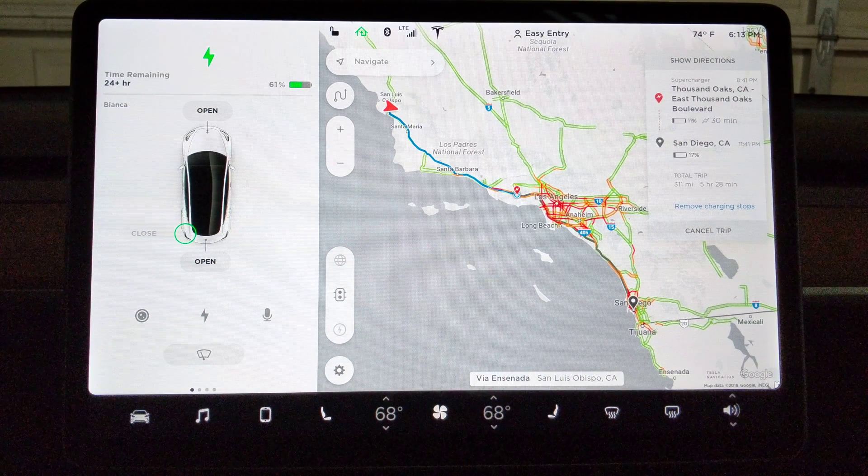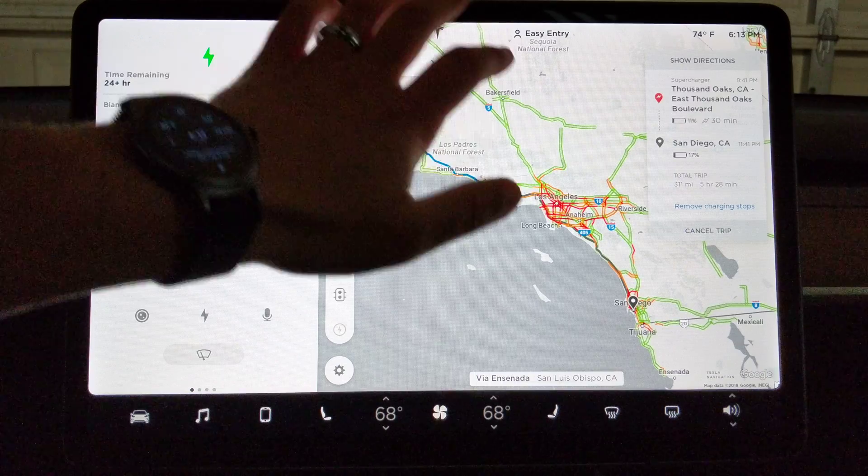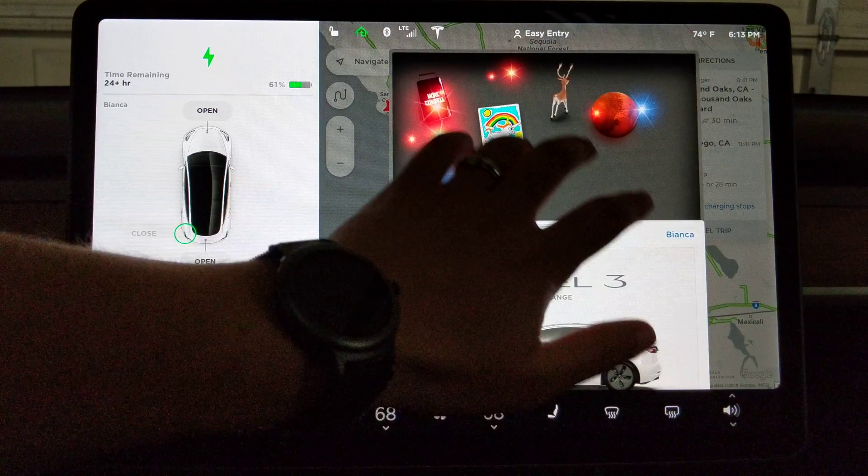The bigger issue is making sure that when you get to your destination, you have enough charge. For example, if we're driving to the airport and we arrive with a 10% charge, we may be down to zero by the time we get back. That's hard on the battery and you may not be able to make it to a charging station. You want to stay above that 10%.